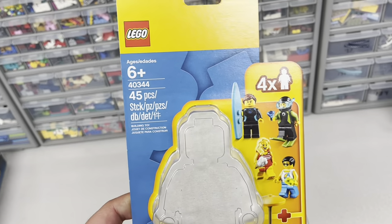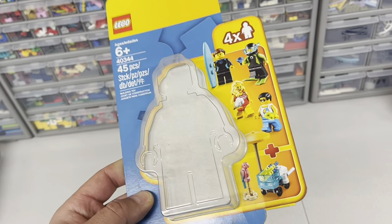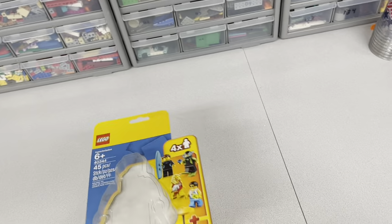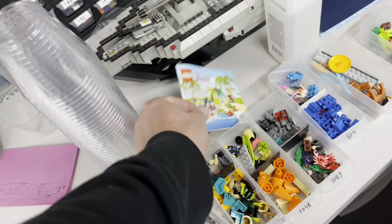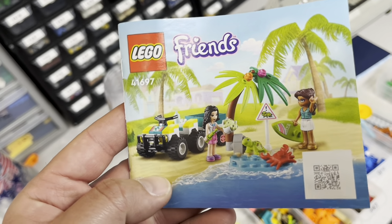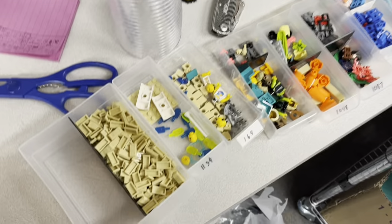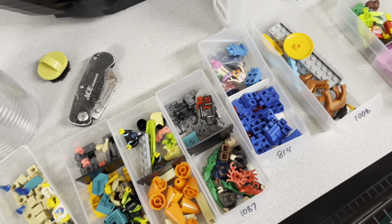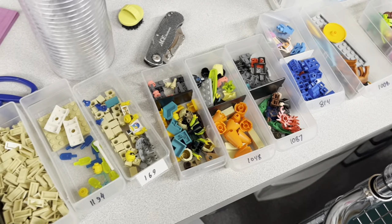I'm going to go ahead and get these uploaded into my store. I got those collectible minifigure parts uploaded. And then I also parted out these figure packs that I got the other night, and the Friends Turtle Rescue Vehicle. I've got the pieces here in those drawers that needed to be consolidated or reassigned, and those parts are ready to go up into the store.